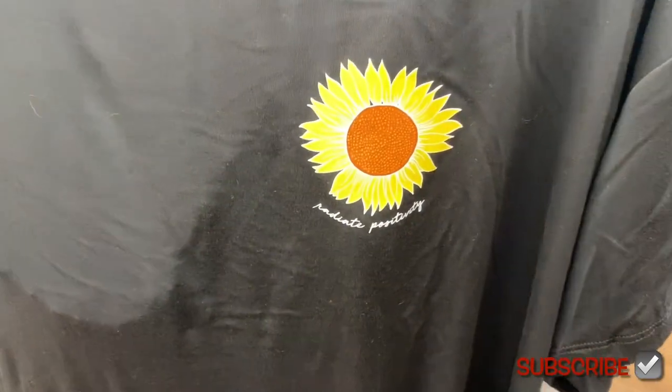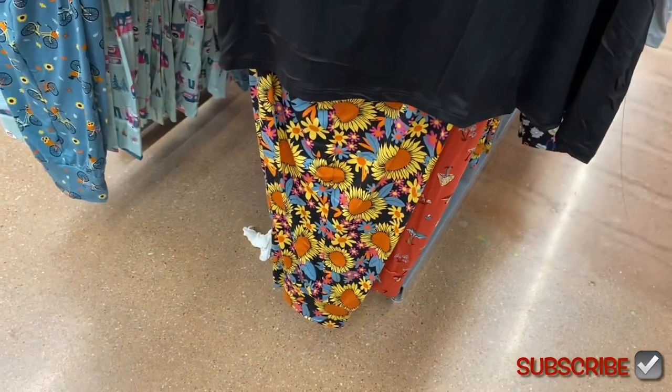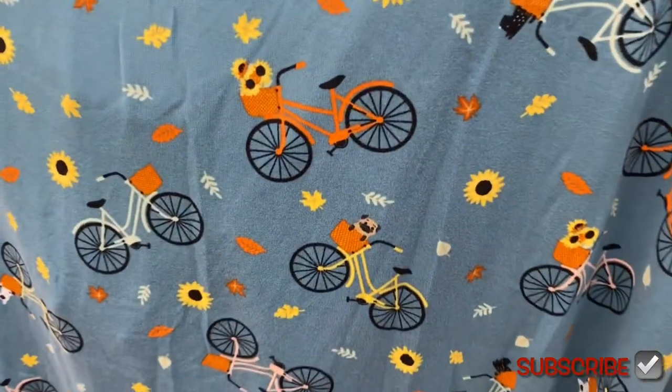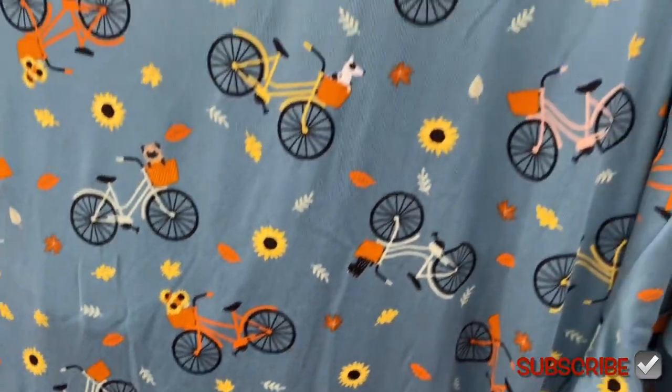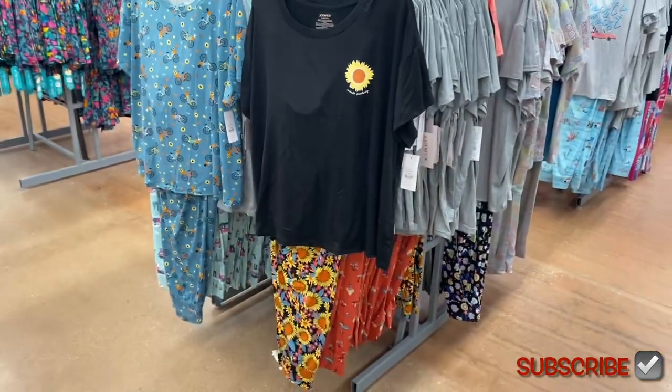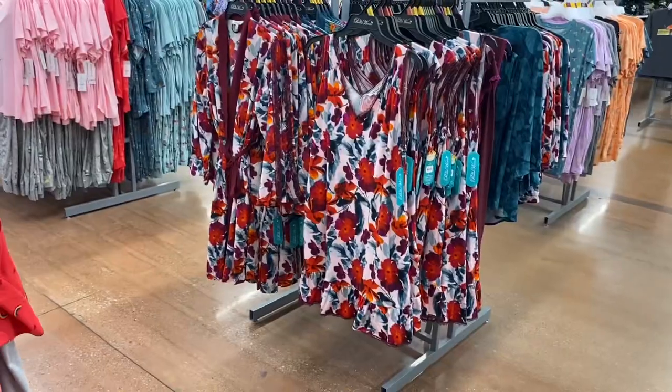It's more modern — it says 'Realistic Positivity.' They have the flowers version, and then this one has a bike, and there's a dog in that one, sunflowers in that one, and another dog in another one. That one's cute. Let's go see the other new stuff too.